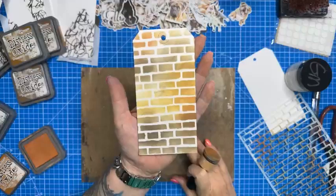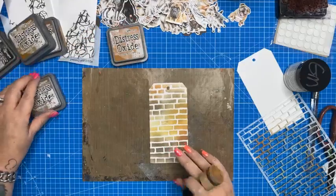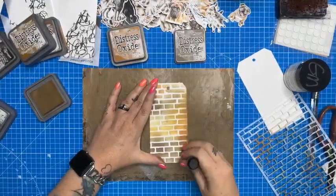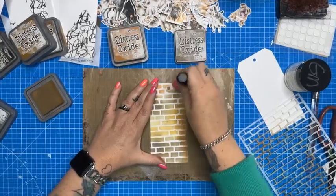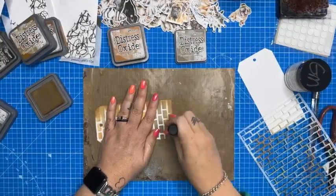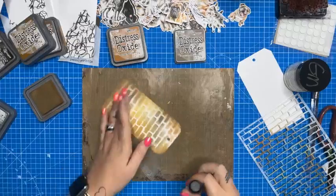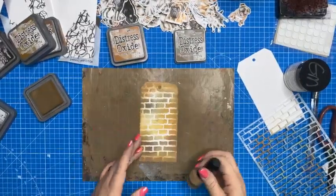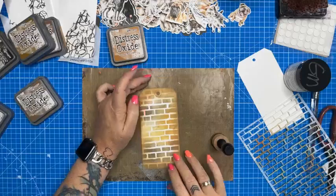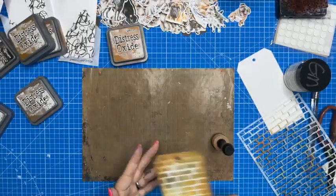I've got a bit of Rusty Hinge now and I'm just going to add a little bit to the edges in a couple of spots. I've now created a really soft brick wall tag. I'm going to pop that aside and add some inking around the edges using Gathered Twigs. The trick for inking edges is to work half on, half off the tag, rolling the ink on. Here is the base for my first tag — Distress Oxides, a blending tool, and my brick wall stencil.